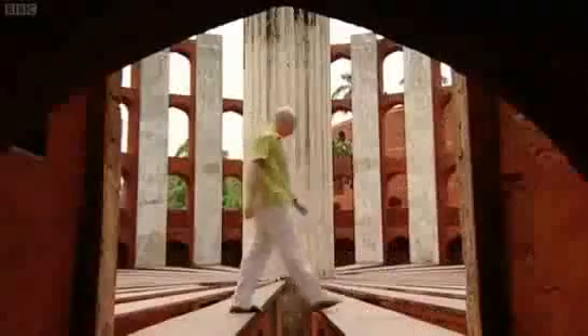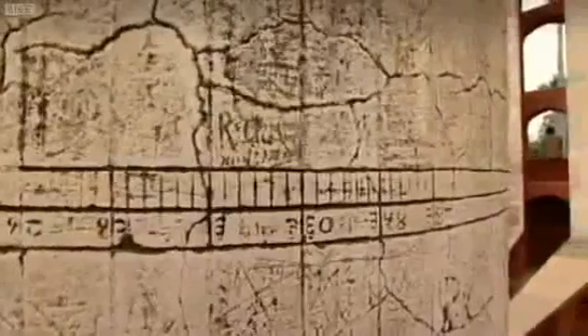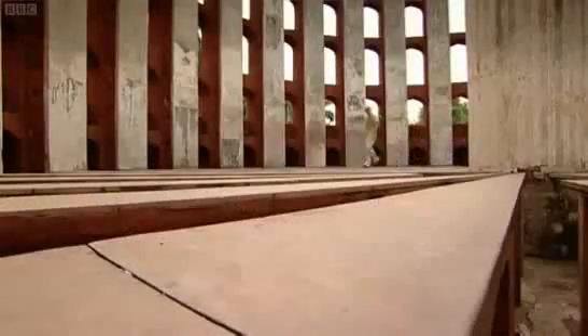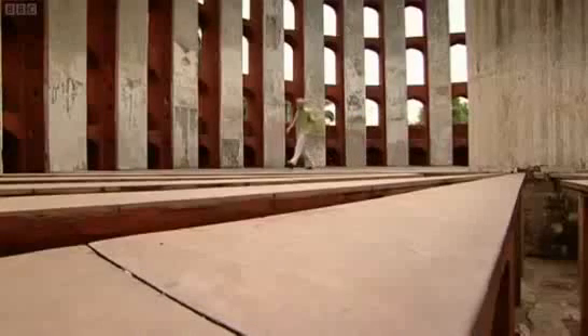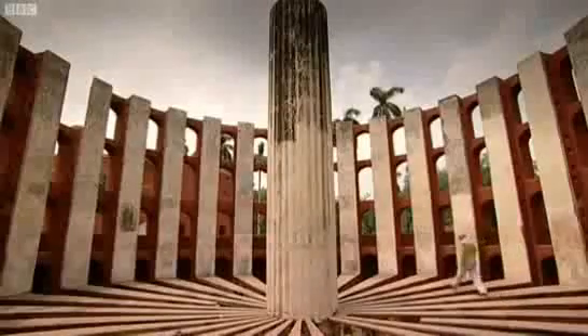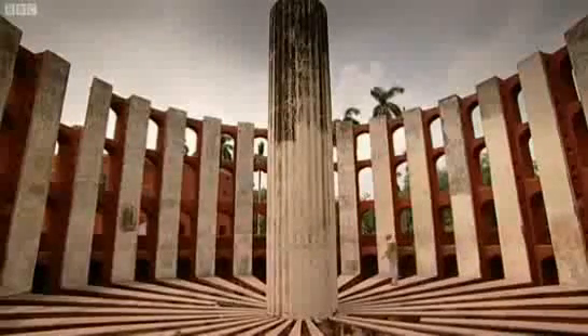The ancient Greeks had been the first to explore the sine function, listing precise values for some angles. But they couldn't calculate the sines of every angle. The Indians were to go much further, setting themselves a mammoth task — the search was on to find a way to calculate the sine function of any angle you might be given.